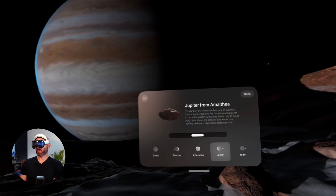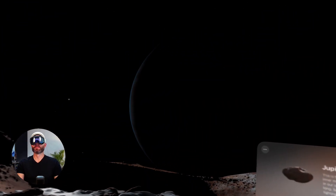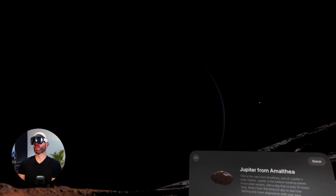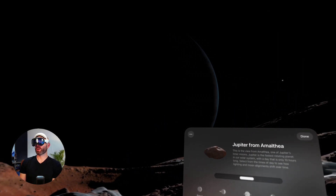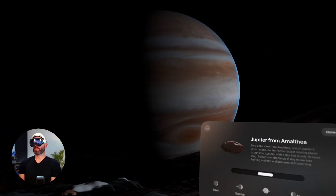Let's go ahead and go to sunset. Here's sunset — we'll go nighttime. Everything has gone dark. We'll go back to dawn — you can see just the rim of Jupiter. We'll go sunrise — you can see the other moons over there in the distance. We'll go afternoon.